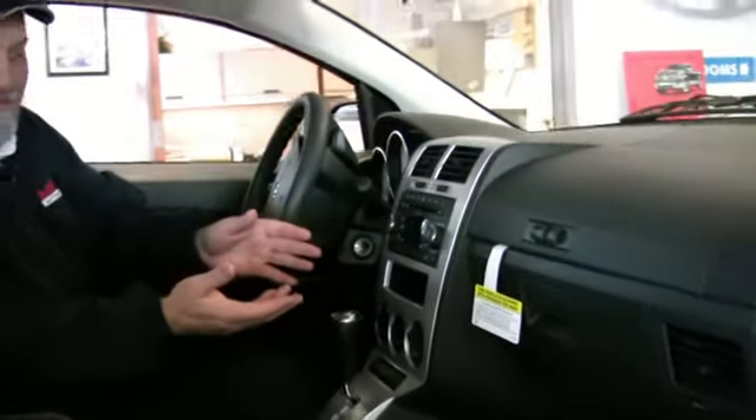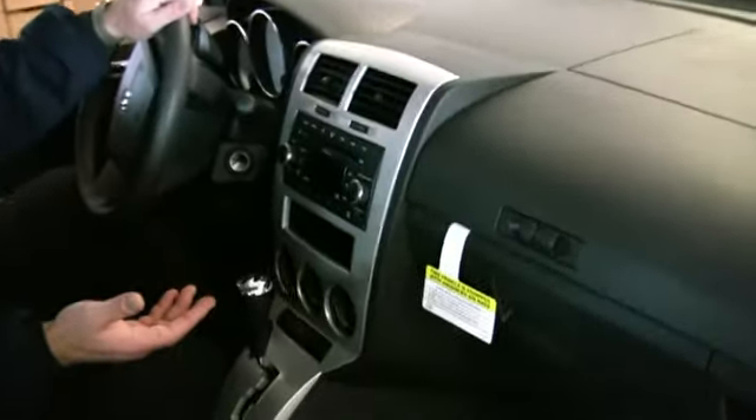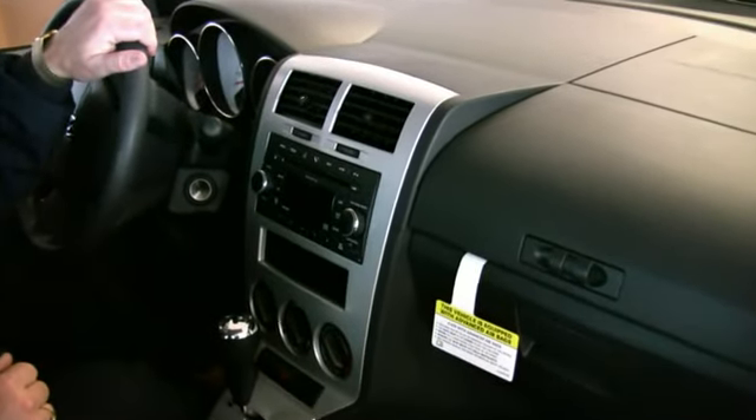Here we are on the inside of the Dodge Caliber. You've got your AM/FM CD player with available Sirius satellite radio that you get for free for a year.